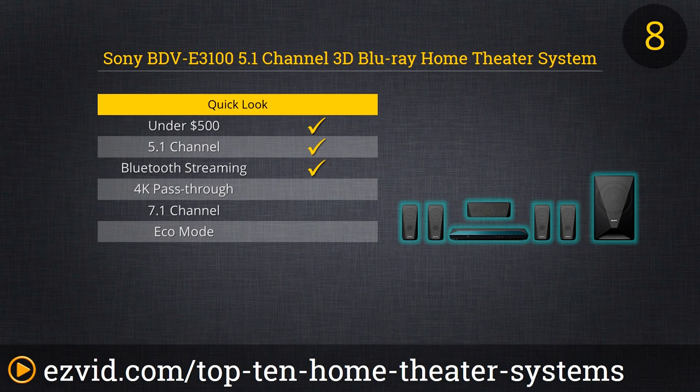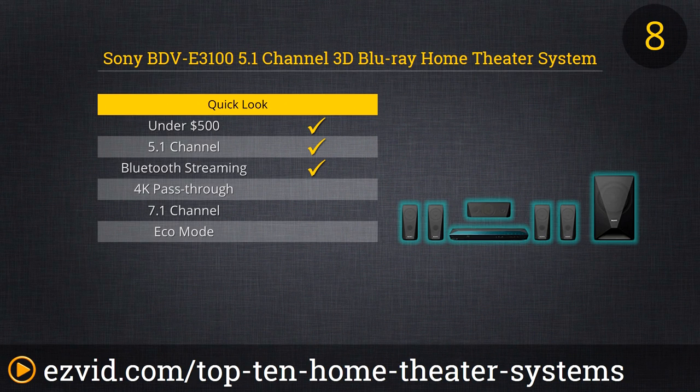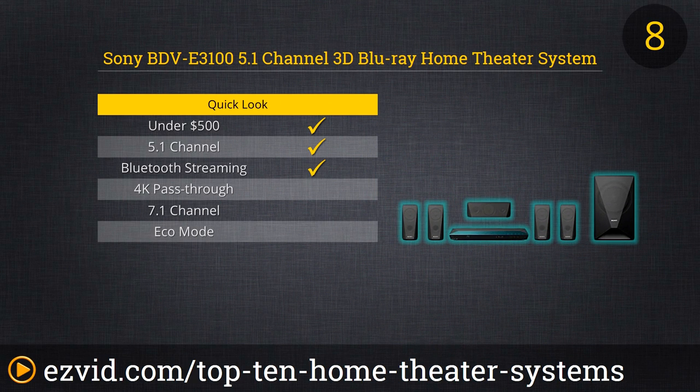The Sony BDV E3100 5.1 Channel 3D Blu-ray Home Theater System is one of the best-selling systems on the market. This 1000W RMS system produces an incredible cinematic soundscape and gives access to hundreds of entertainment options via the Sony Entertainment Network. Its best feature is the IP noise reduction that is specifically designed to eliminate playback noise and to protect the hub from dust and other debris, creating a better movie watching experience.